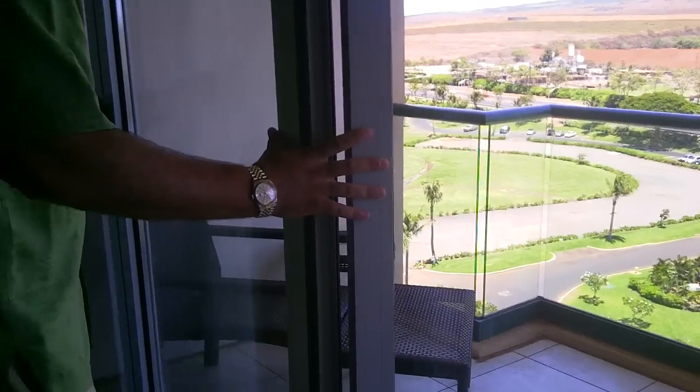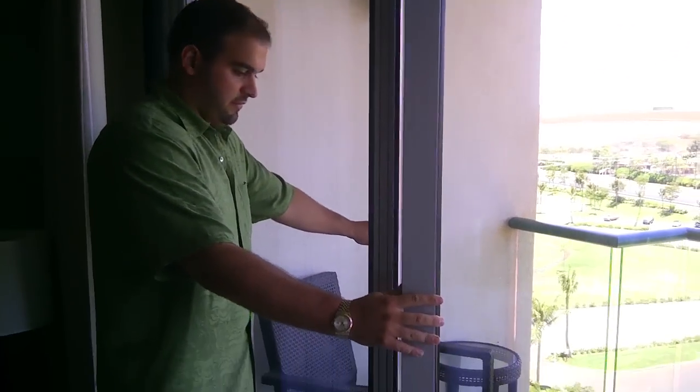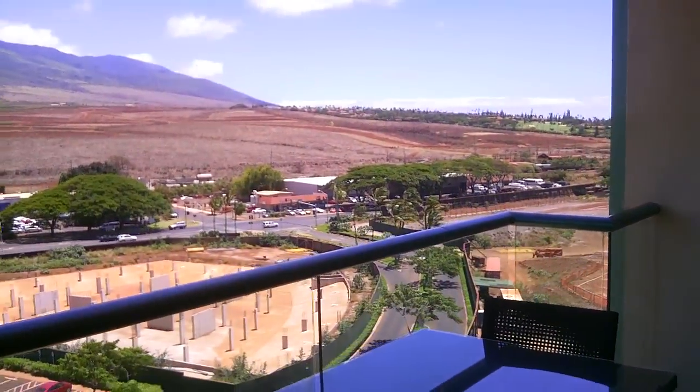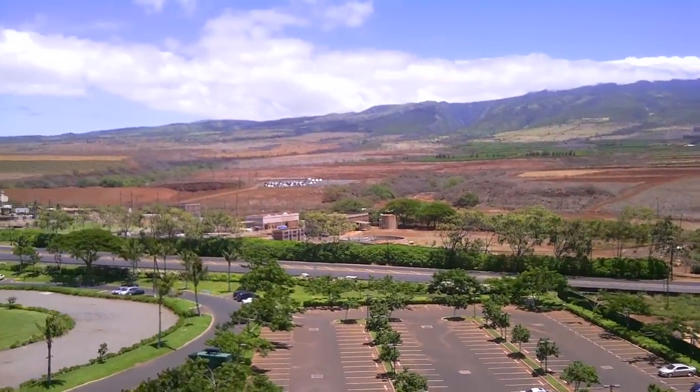I've never seen that before — look how it does that. It can actually go the whole way. They do open up all the way. Look at this huge lanai — beautiful West Maui Mountains. Nice view.